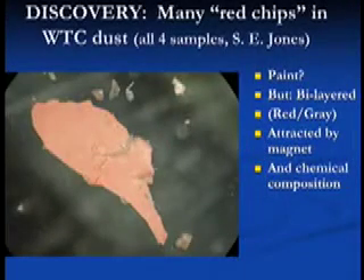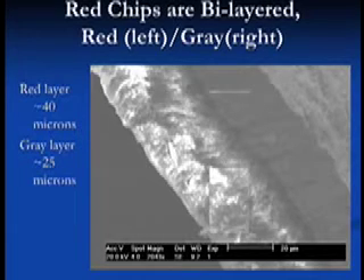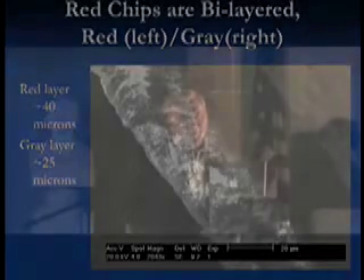Many red chips — I found them in the World Trade Center dust about last June. I started noticing these; they're attracted by a magnet. I thought, well, maybe it's just paint. These little red chips are like eggshell chips — about that thickness roughly speaking — and they're quite tough, quite strong. They're bi-layered: this only shows one side, the red side; the other side is a dull gray. Red is the color of iron rust — iron oxide, one of the oxides, Fe₂O₃. That already suggests something, and their attraction to a magnet also suggests iron.